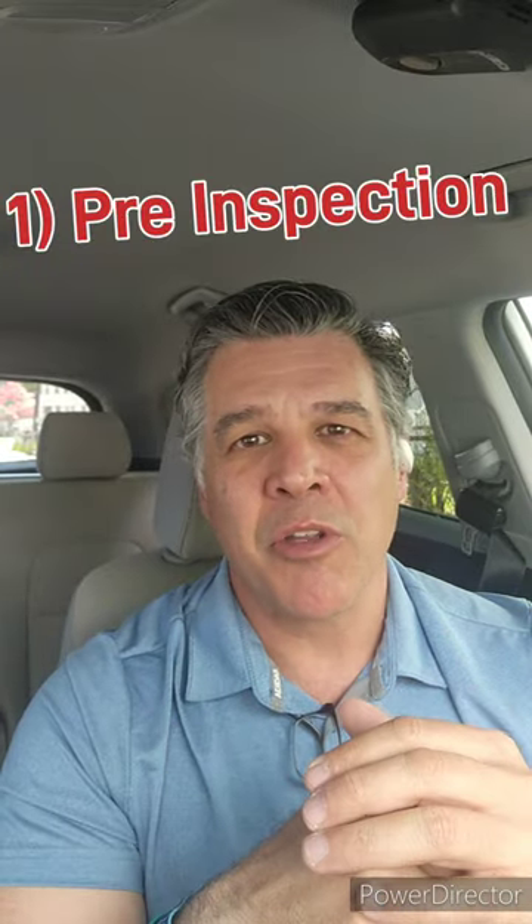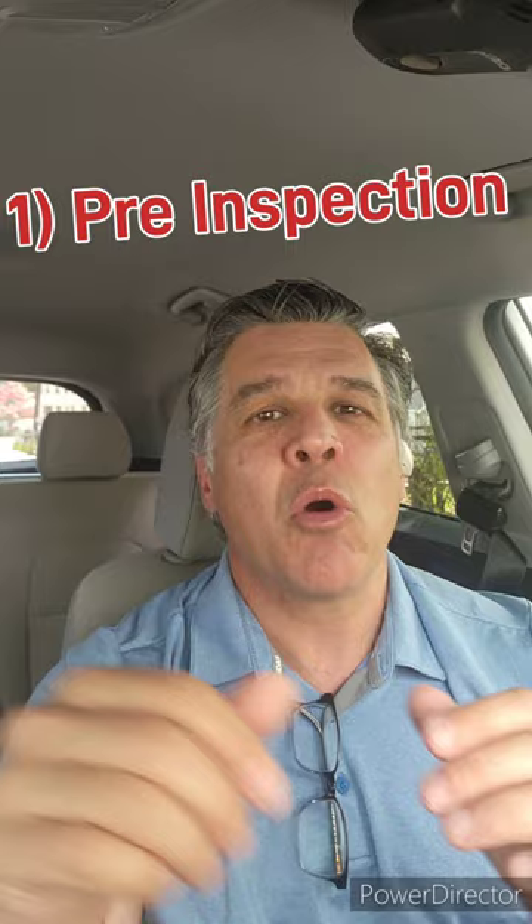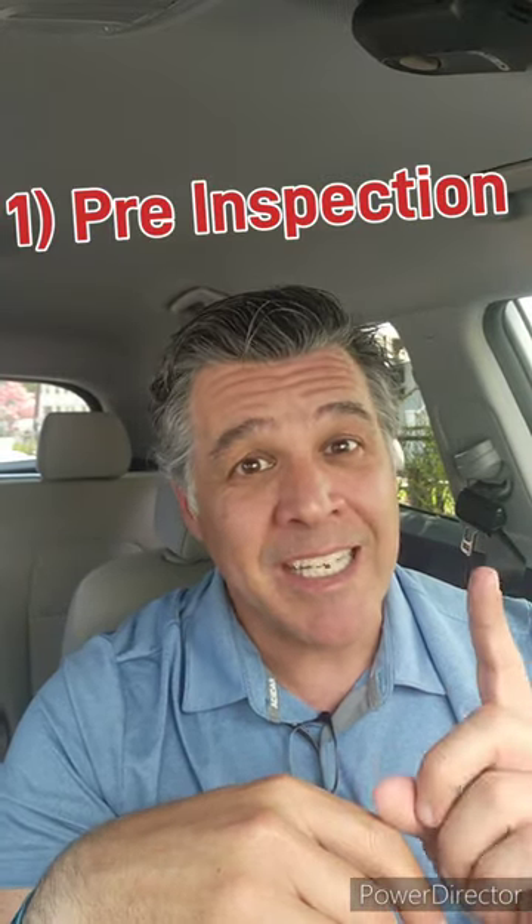The first thing, before putting your home on the market, it's not a bad idea to schedule a pre-inspection. This proactive step is going to help you identify any potential issues up front, allow you to fix those issues, and just as importantly, help you prepare a game plan for how to handle it if a buyer brings up those issues, while also helping you present a well-maintained home.